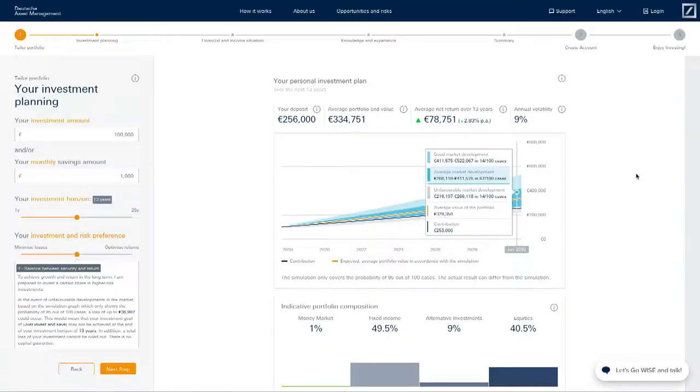Salmov provides easy-to-deploy solutions that allow you to create this unbroken customer journey. Today I want to highlight some of the work that we're doing with Deutsche Bank. This is WISE, Deutsche Bank's robo-advisor, and Salmov is this bubble overlay that you see down here that can be installed on any existing website or mobile app. We've created a completely unbroken customer journey that consists of three steps.